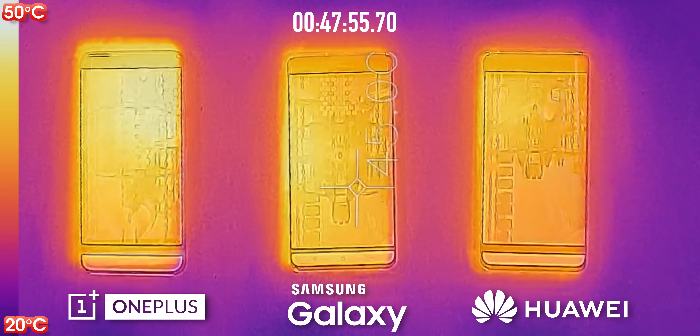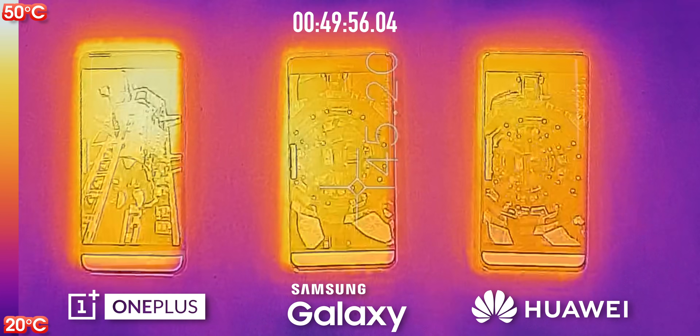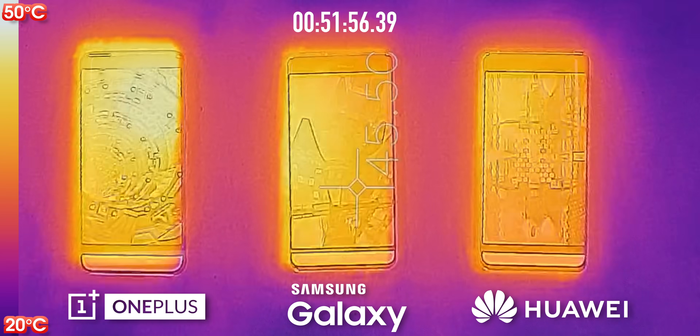On the other side, Huawei in this scenario has actually stayed pretty cool — at its hottest point, it's at about 42 degrees.